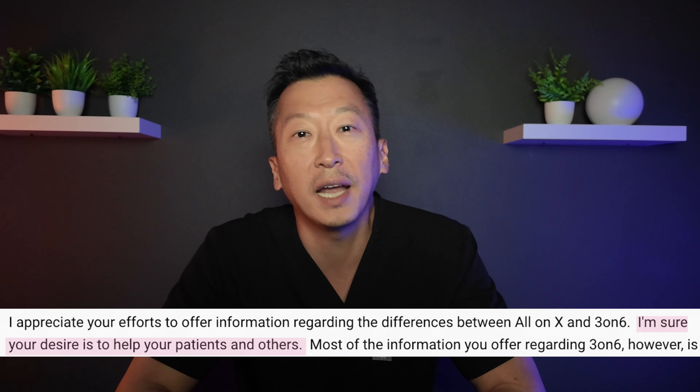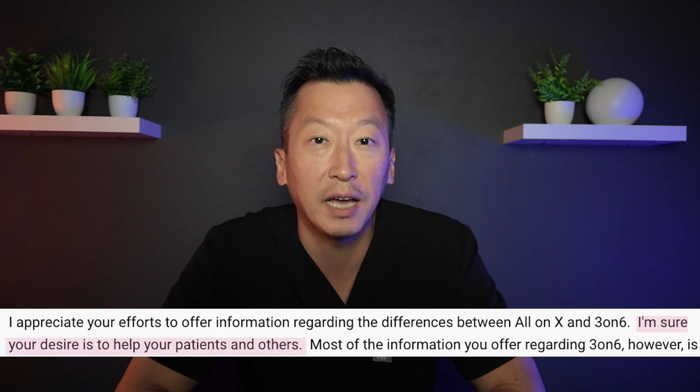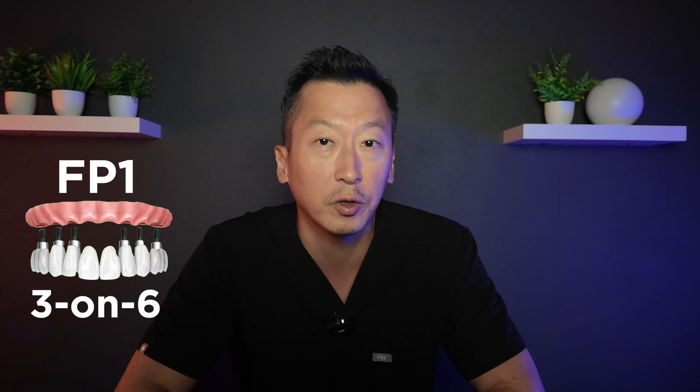This is a very important point. What I mean by aesthetics is that if people are willing to deal with longer teeth, more squarish teeth, and long-term papilla loss, then FP1 three-on-six will be an option for more patients. However, if a patient cares about the aesthetics of their teeth, then these discussions and expectations must be addressed.